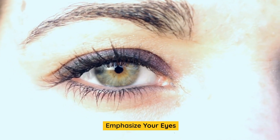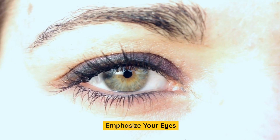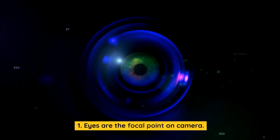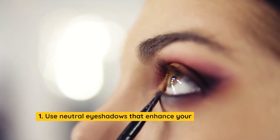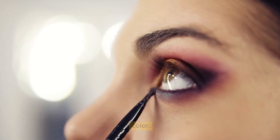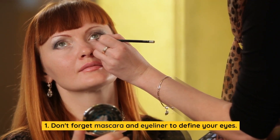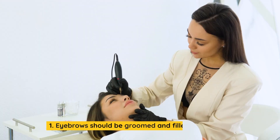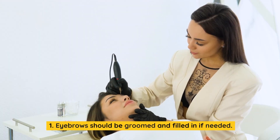Emphasize your eyes. Eyes are the focal point on camera. Use neutral eyeshadows that enhance your eye shape and color. Don't forget mascara and eyeliner to define your eyes. Eyebrows should be groomed and filled in if needed.